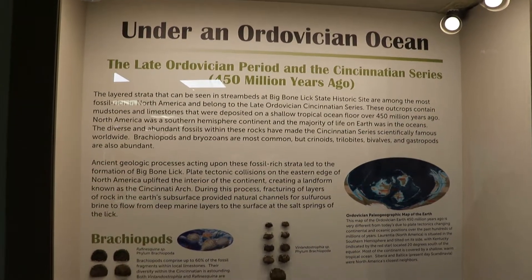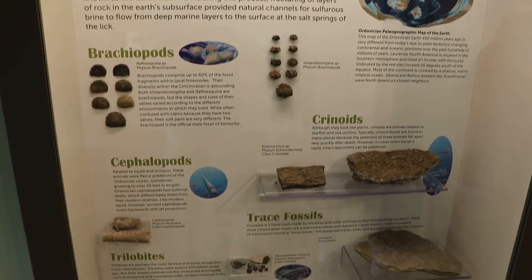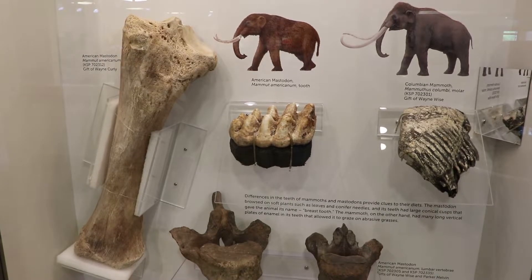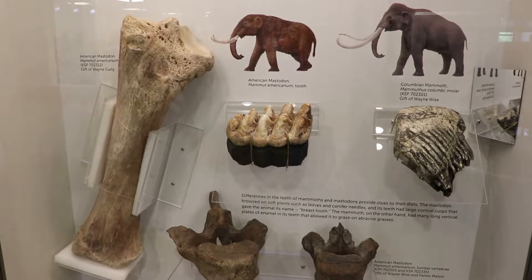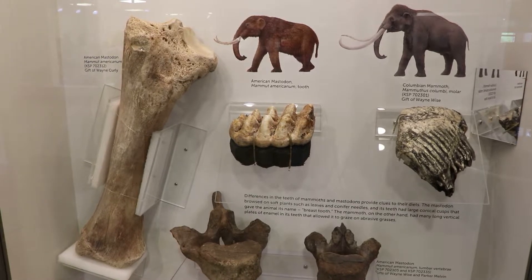First we'll head back about a million years ago, when this region was under the Ordovician Ocean. There were trilobites and crinoids, which were kind of like starfish. Ten thousand years ago when the glaciers retreated from the Ohio River Valley, there were Ice Age-era mammoths and mastodons who migrated here in search of the salt lick. That's why so many fossils have been discovered here — they really liked the salt.